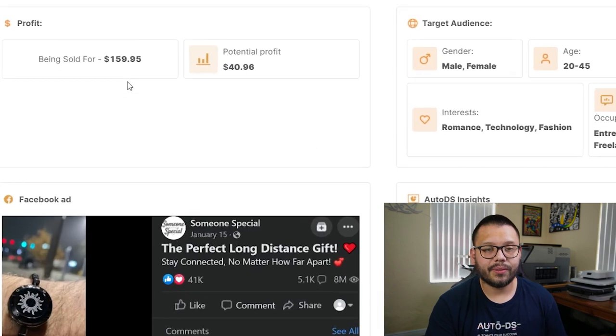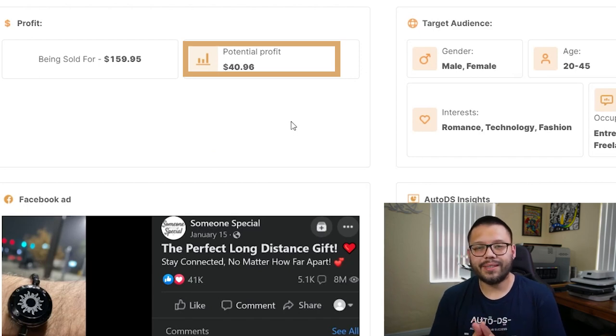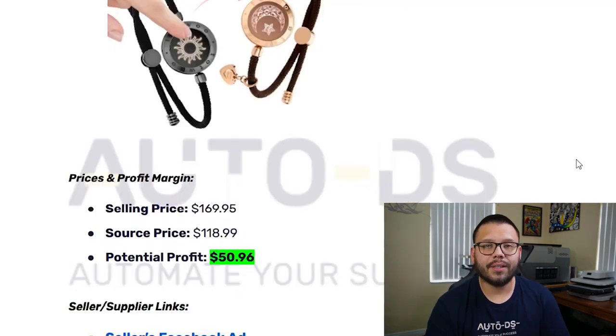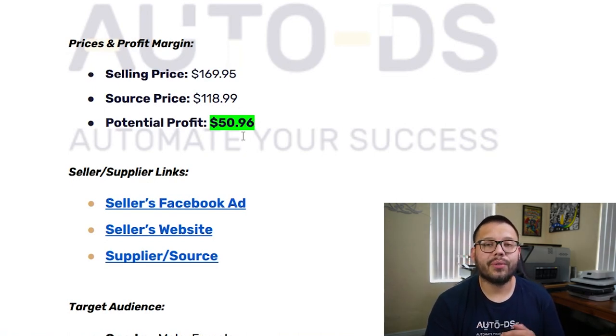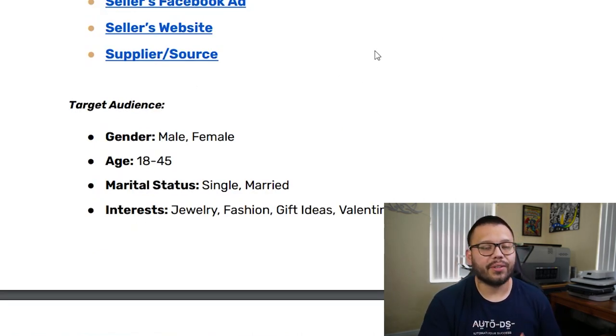The profit analysis on this one: it's being sold for about $159.95, giving you a potential profit of $40.96. But currently it is on sale, so the profit will be a bit different. Normally the price is going to be $159 from the seller's website. In our cheat sheet you'll see the selling price is $169, but we include shipping prices and typically go for the more expensive sourcing option. The target audience in the cheat sheet may look a bit different from the winning products section, but that's totally okay — both are just suggestions, and using any mix of similar interests can bring in similar target audiences.